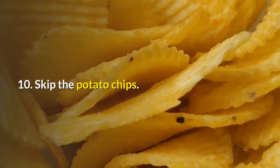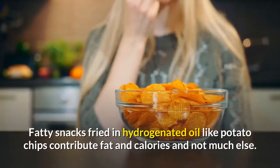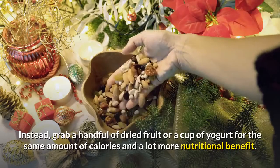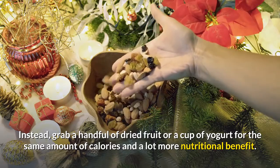10. Skip the Potato Chips. Fatty snacks fried in hydrogenated oil, like potato chips, contribute fat and calories and not much else. Instead, grab a handful of dried fruit or a cup of yogurt for the same amount of calories and a lot more nutritional benefit.